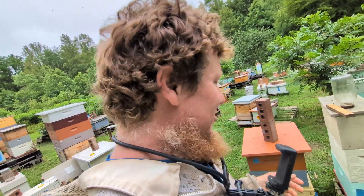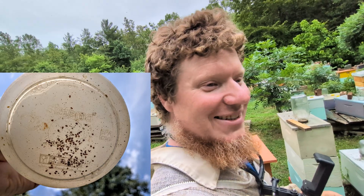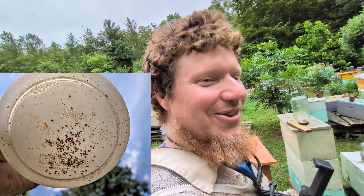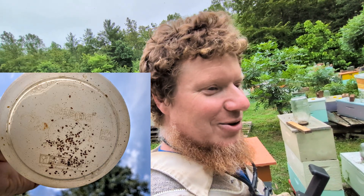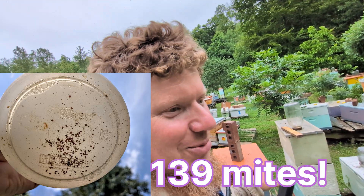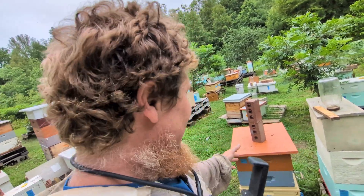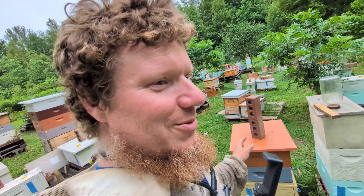Come June 10th I did another mite wash and it jumped up to 139 mites in a 300-bee sample. Oh boy. I'd never actually considered that colony a breeder just because of the higher mite loads, but now I've got a colony that's riddled with mites. What am I going to do?